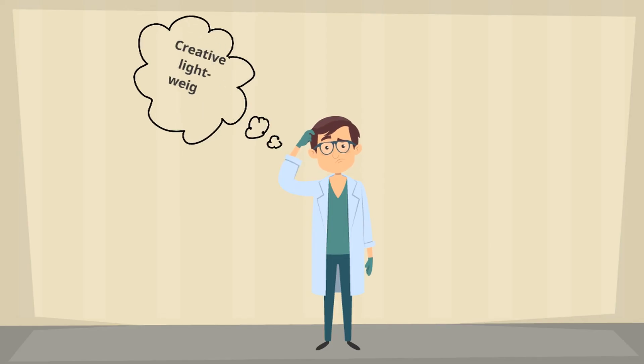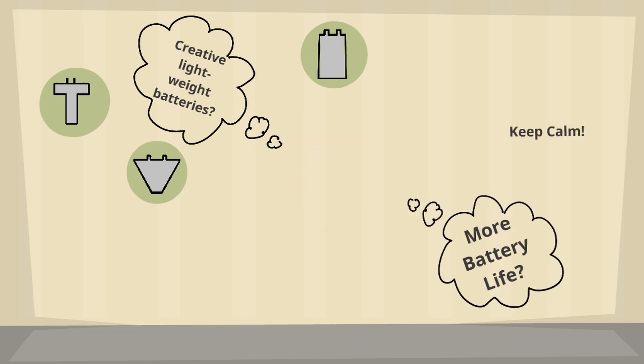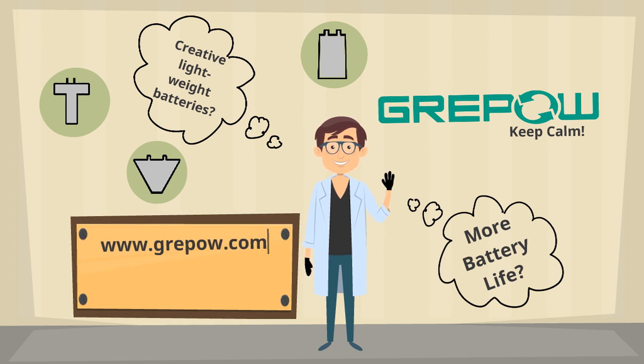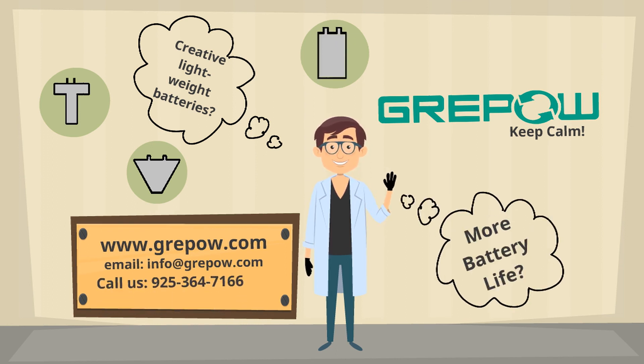Need a creative lightweight battery solution? Want to upgrade your products for more battery life? Keep calm, Grepau is here. Contact us at www.grepau.com, email info@grepau.com, or call us at 925-364-7166 for quick consultations.